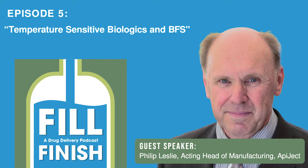Hi everybody, this is Rizwan Choudhury and you are listening to the Phil Finish podcast sponsored by Apiject — the show that shares expertise in all aspects of injectables, vaccines and aseptic Phil Finish. Today we are speaking with Philip Leslie, the Acting Head of Manufacturing at Apiject, and today's topic is Temperature Sensitive Biologics and BFS.